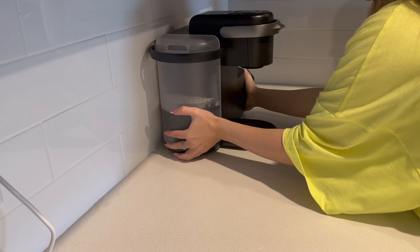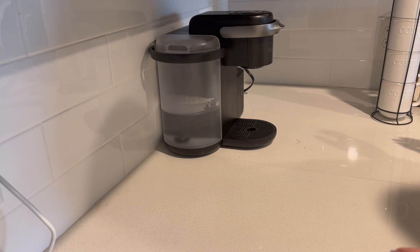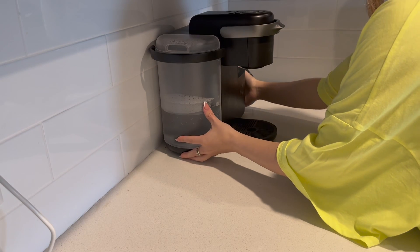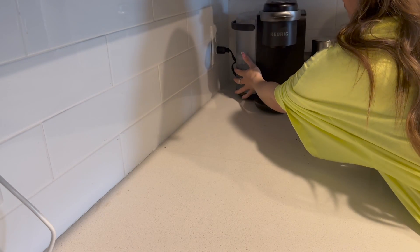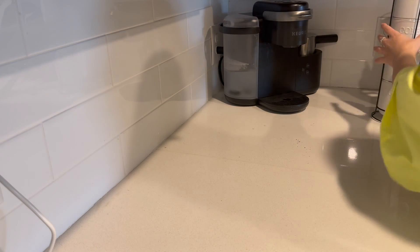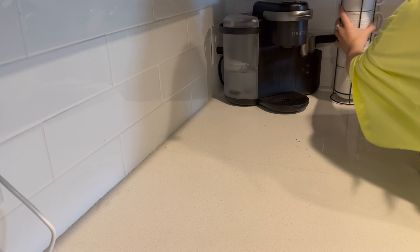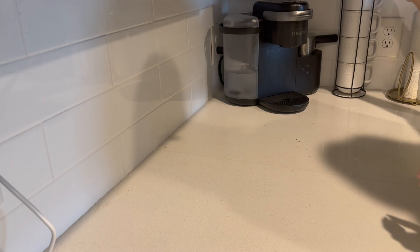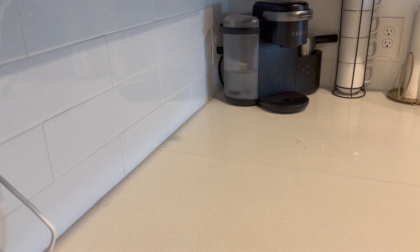I really liked the way it turned out. Here I'm just deciding if I want to change where my coffee maker is, but I ended up putting it back in the corner because that's just my favorite spot for it to be. I just really love the way the kitchen turns out because it's super sleek, all the colors are very neutral, and it's just kind of calming whenever you walk in and see it all.